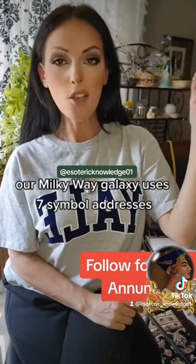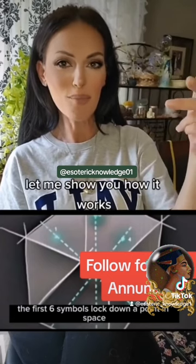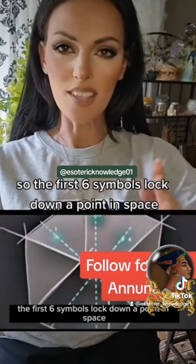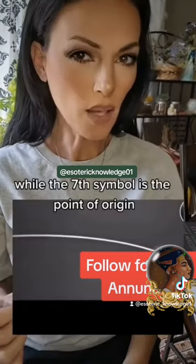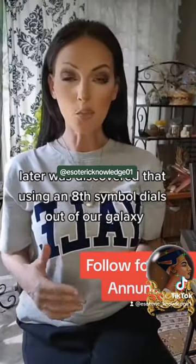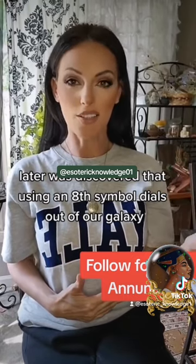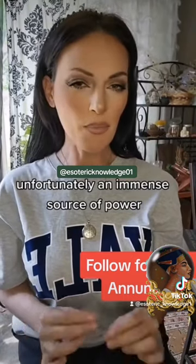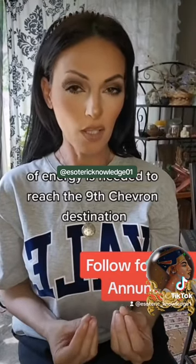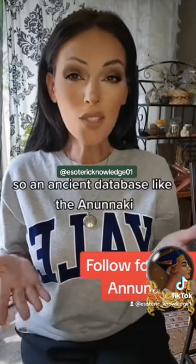Our Milky Way galaxy uses seven symbol addresses. Let me show you how it works. The first six symbols lock down a point in space, while the seventh symbol is the point of origin. Later it was discovered that using an eighth symbol dials out of our galaxy. Unfortunately, an immense source of power — of energy — is needed to reach the ninth Chevron destination.